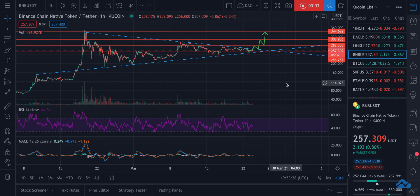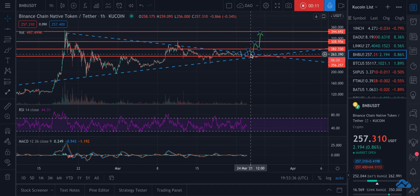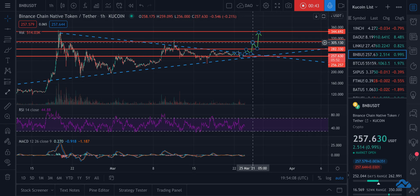Hey guys, Brendan here. We're looking at BNB against the US dollar tether. I put out an idea the other day on TradingView where I saw a triangle formation — basically consolidating to a point. What I assumed would happen: at the top of this triangle, it would bounce down, hit this support, come through here, get stopped up, then hit this resistance, come back down, hit this old trend line as support, and then finally break through and come up to 305.